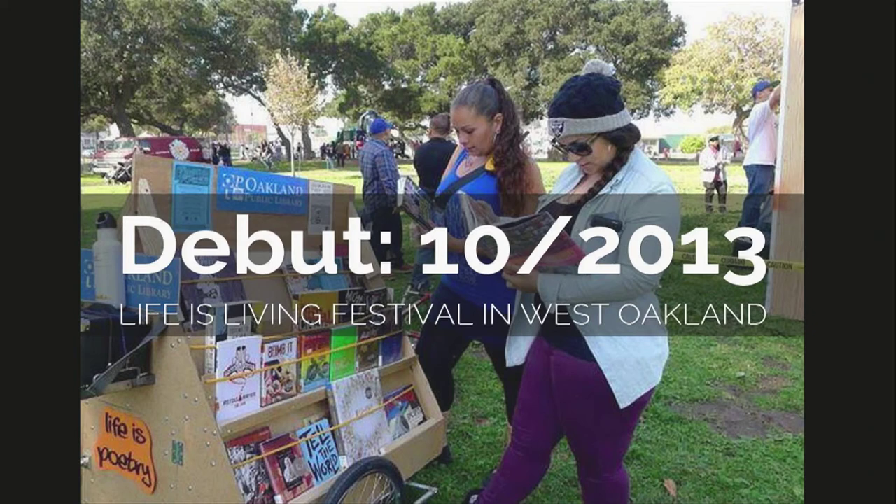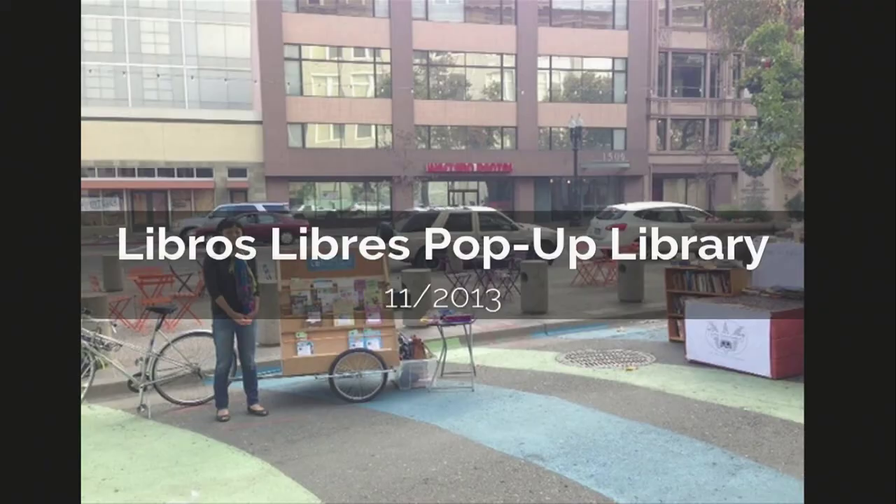Here I am at the Libros Libros Pop-Up Library a month later, in Latham Square where two streets meet — a small park. There's no way a car could have gotten there. Because I can carry all my outreach materials in the bike itself, I don't have to worry about parking or logistics. I just pull up and I'm ready to go.